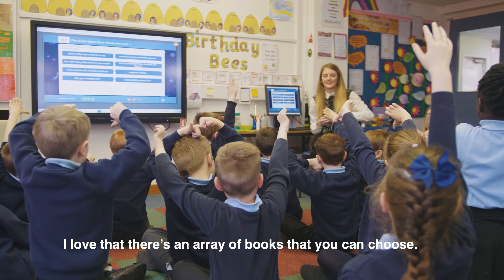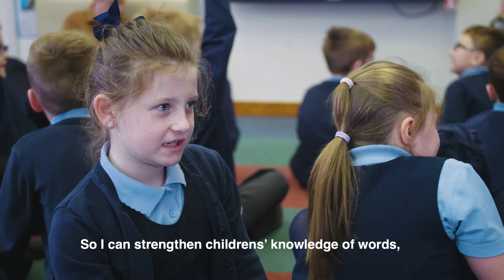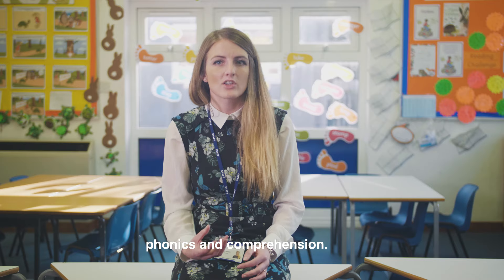I love that there's an array of books that you can choose — fiction and non-fiction — at all different abilities as well. So I can strengthen children's knowledge of words, phonics and comprehension.